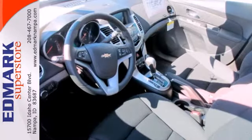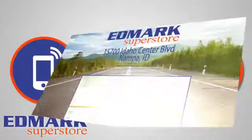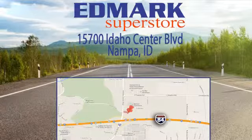This Cruze goes far beyond expectations. See it for yourself today — call, click, or stop in. We're conveniently located at 15700 Idaho Center Boulevard in Nampa, Idaho, just 15 minutes from downtown Boise in the Idaho Center Auto Mall.